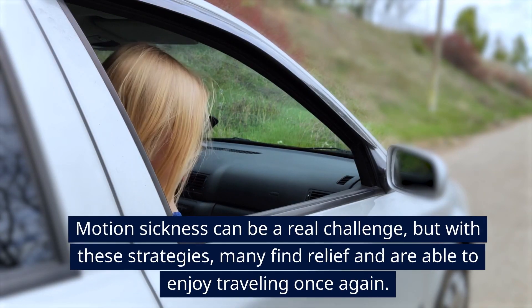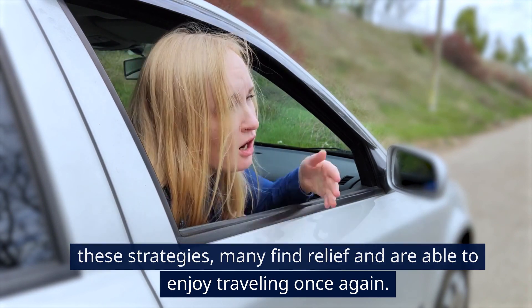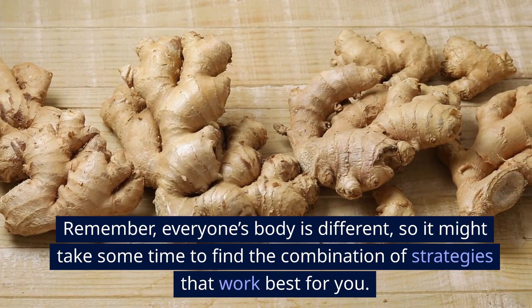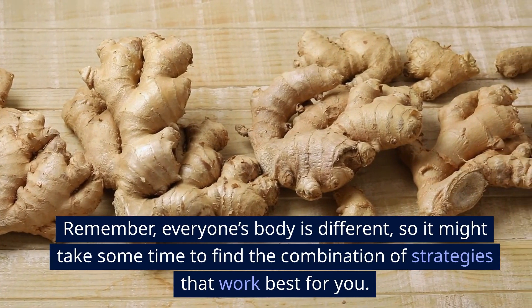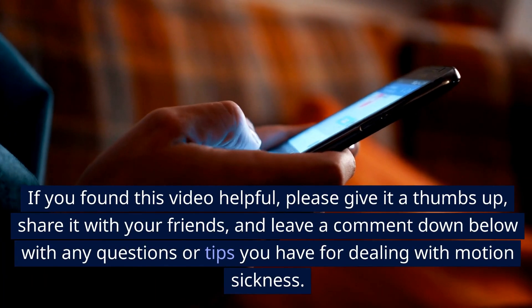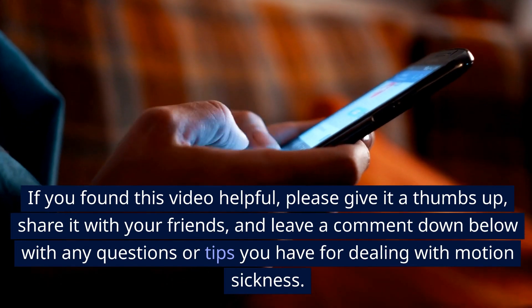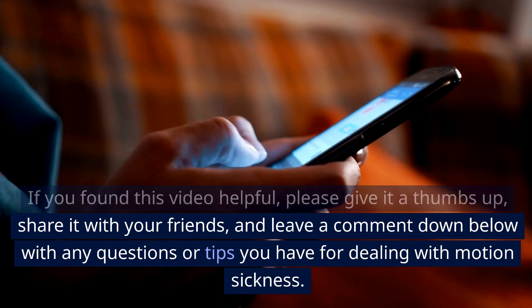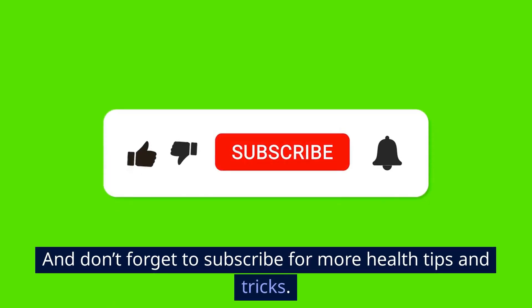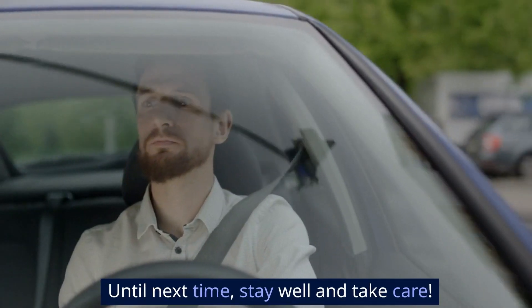Motion sickness can be a real challenge, but with these strategies, many find relief and are able to enjoy traveling once again. Remember, everyone's body is different, so it might take some time to find the combination of strategies that work best for you. If you found this video helpful, please give it a thumbs up, share it with your friends, and leave a comment below with any questions or tips you have for dealing with motion sickness. And don't forget to subscribe for more health tips and tricks. Until next time, stay well and take care.